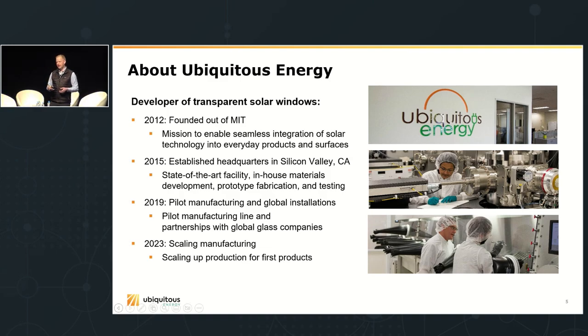We scaled up the technology into pilot manufacturing in 2019 and started installing this glass in first projects around the world. Today we're working with our glass industry partners to scale up production to full-scale manufacturing at facilities around the world. This has been a 10-year path, and it highlights one of the most important lessons for entrepreneurship: persistence. There were hard times — funding was difficult, product-market fit was elusive, the technology didn't always work — but we pushed through because we saw the huge opportunity.